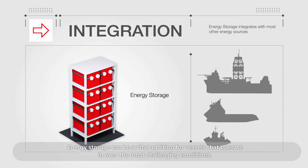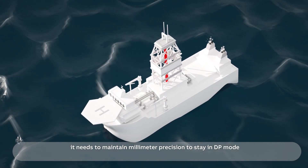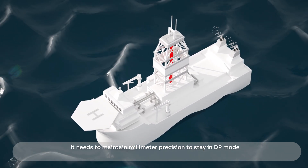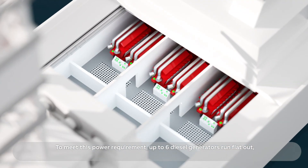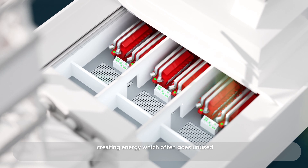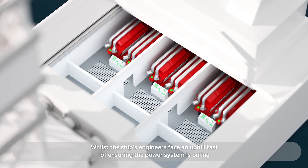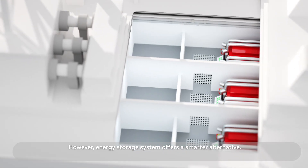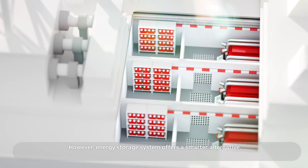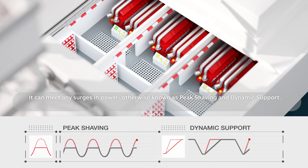Energy storage can be a vital addition for vessels that operate even in the most challenging conditions. Take this drill ship operating in heavy seas — it needs to maintain millimeter precision to stay in DP mode. To meet this power requirement, up to six diesel generators run flat out, creating energy which often goes unused, whilst the ship's engineers face an uphill task of ensuring the power system is online. However, an energy storage system offers a smarter alternative — it can meet any surges in power, otherwise known as peak shaving and dynamic support.